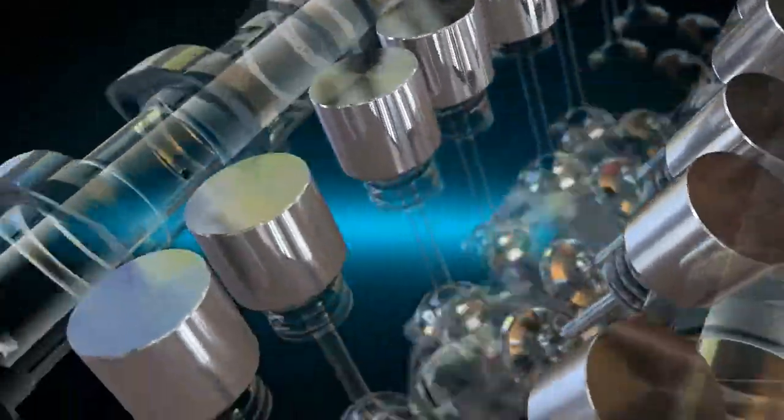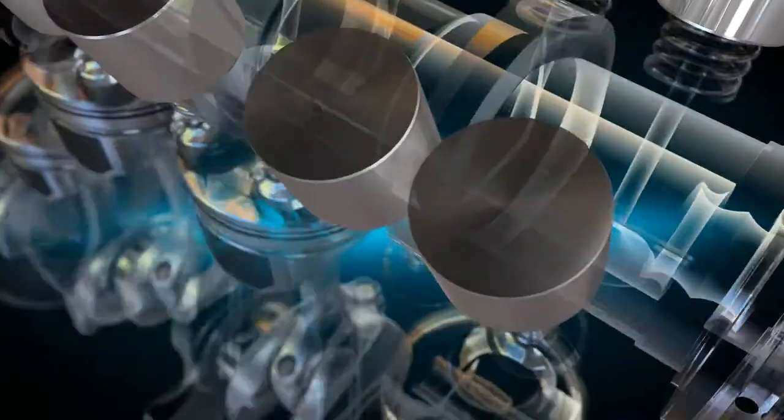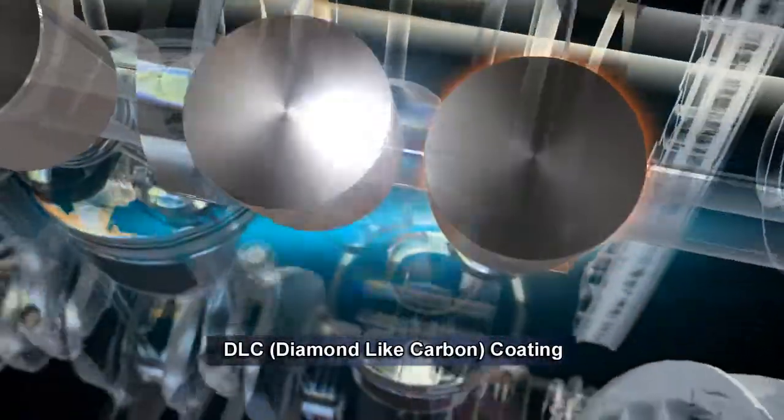Application of DLC coating on the tappet surfaces also increases durability and realizes high fuel efficiency.